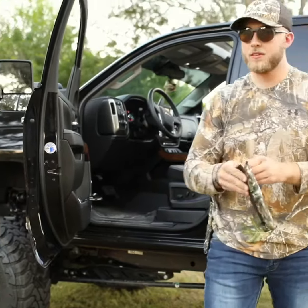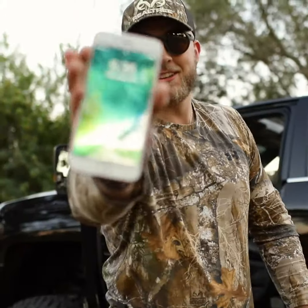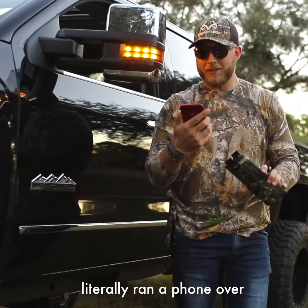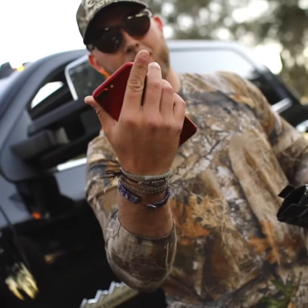Moment of truth. She's good — she's real good. No cracks. Literally ran a phone over with the diesel. Yeah, she's fine.